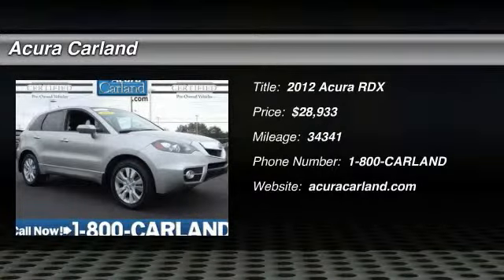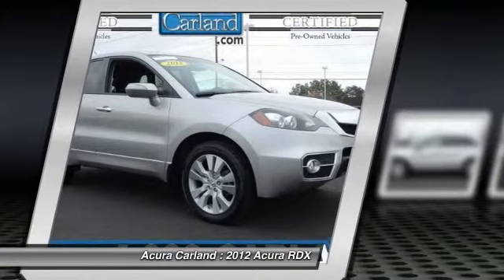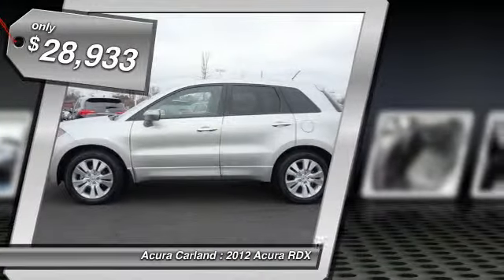2012 RDX. Viewed as Acura's answer to BMW's sporty X3, the RDX offers a stylish interior, plenty of sport, and a nice amount of utility, and is priced below $30,000.